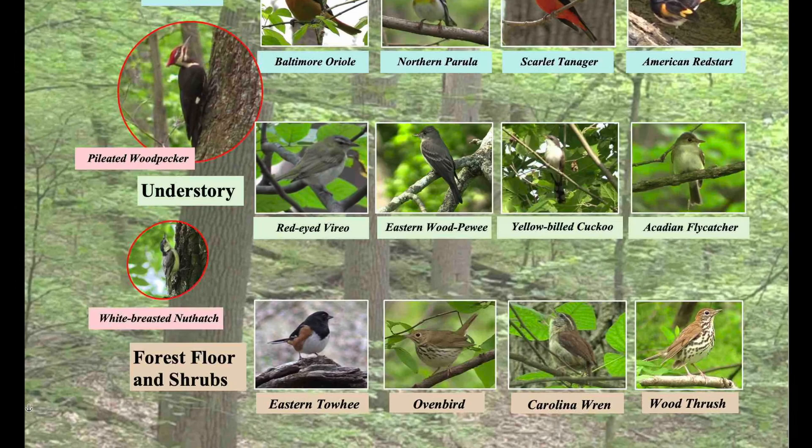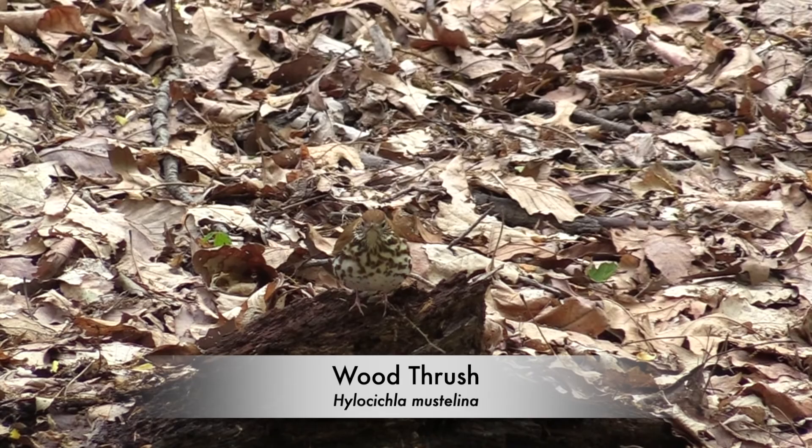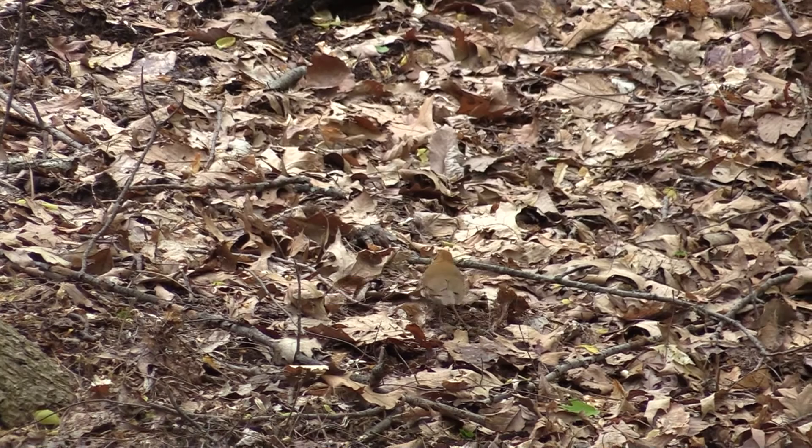Let's visit the forest floor. With its brown back and speckled belly, the wood thrush is very camouflaged sitting on a rotten stump. Wood thrushes kick and turn leaves and dig into the soil to find invertebrates such as beetles, caterpillars, spiders, and ants. This wood thrush is wrestling with a worm.